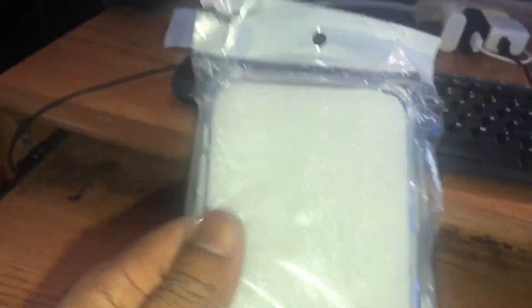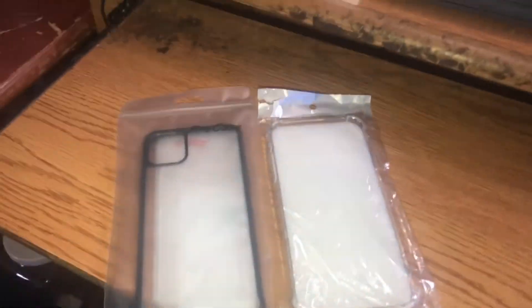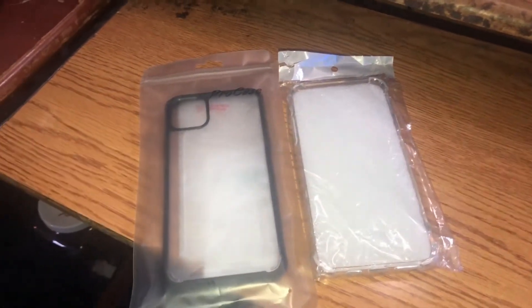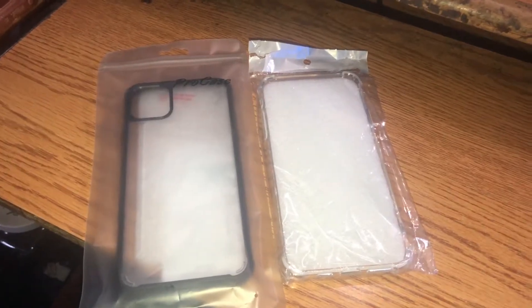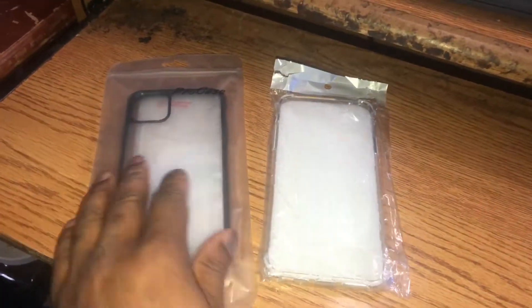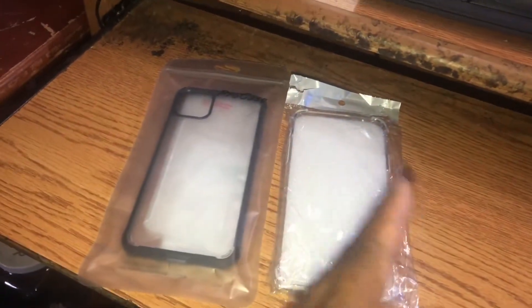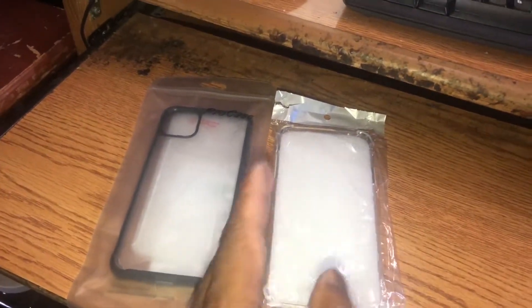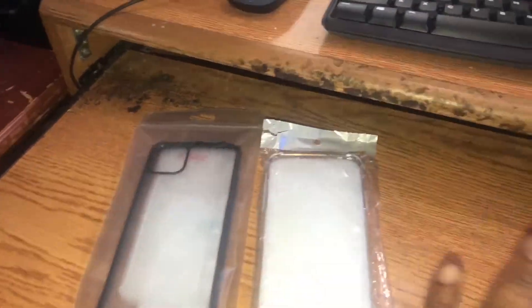So there's that one, and then there's the one I showed yesterday — so two cases total. As far as the collection goes, it's not going to be a large one, probably no more than three cases, but that's about it. I don't need a ton of cases because one of these is going to be my daily driver and the other one is basically a secondary for whenever I want to switch it up.